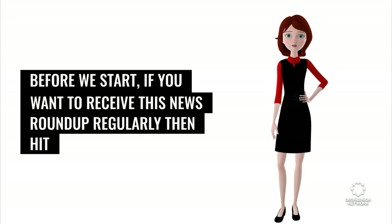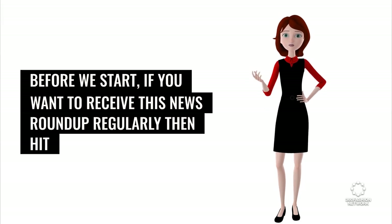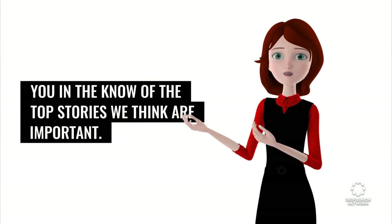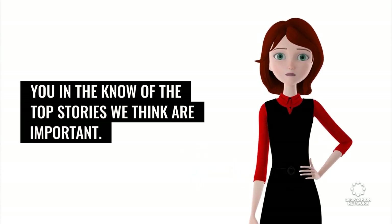Before we start, if you want to receive this news roundup regularly then hit that like button and smash that follow, as we will be bringing you this news every week to keep you in the know of the top stories we think are important.